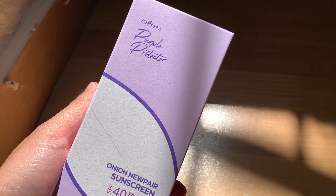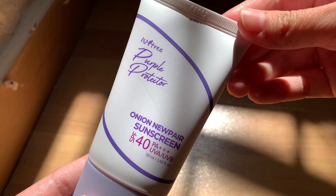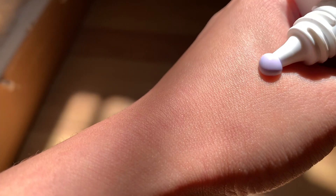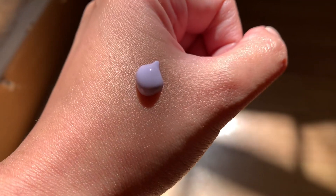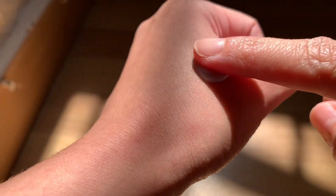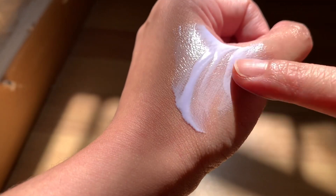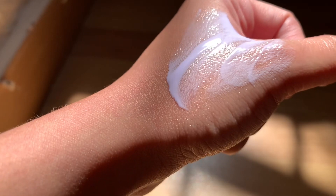The last but not the least is the Onion New Pear Sunscreen from the brand Essentree. Fitted with SPF 40, PA++++, this chemical sunscreen helps keep UV rays at bay while giving skin an instant glow-up, thanks to 5% red onion extract and multivita complex in the formula.